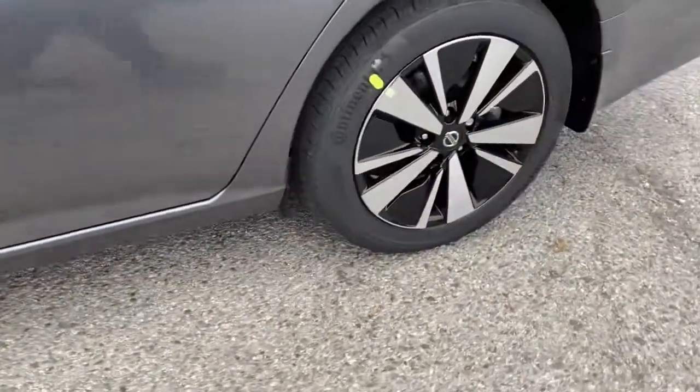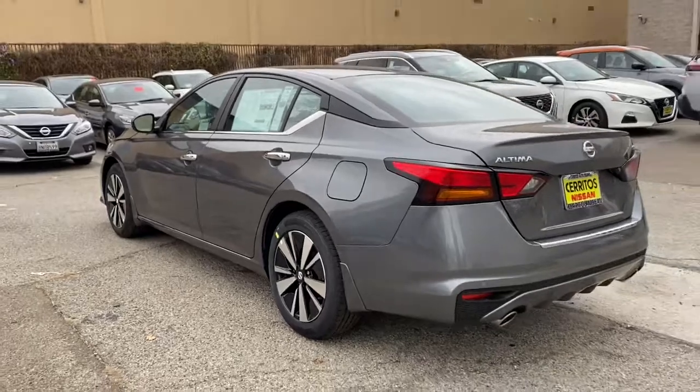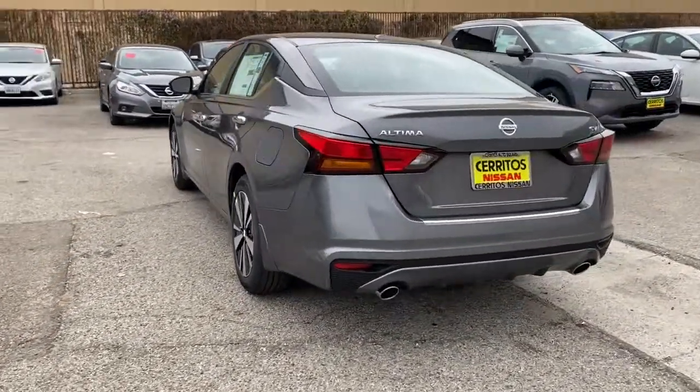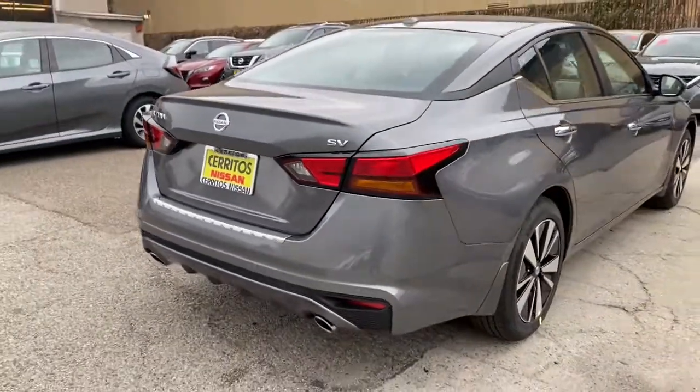Here's a stylish, family-friendly Nissan Altima, the mid-sized sedan with available all-wheel drive and standard driver assist safety features. Its spacious, well-equipped cabin, flexible layout, comfortable ride, and sporty performance make road trips a joy.